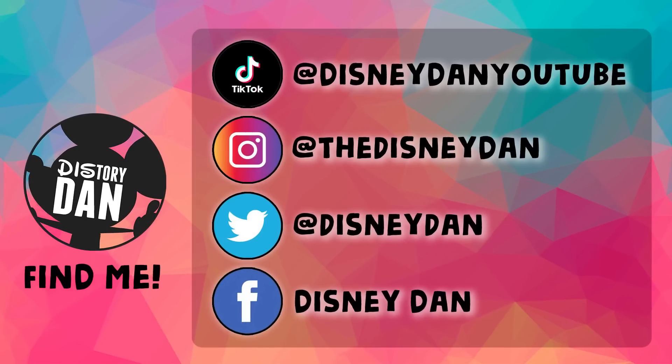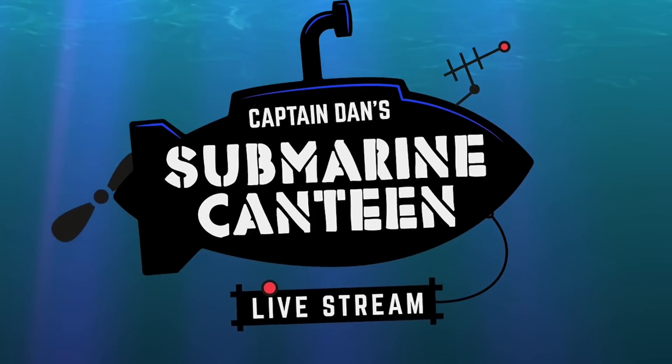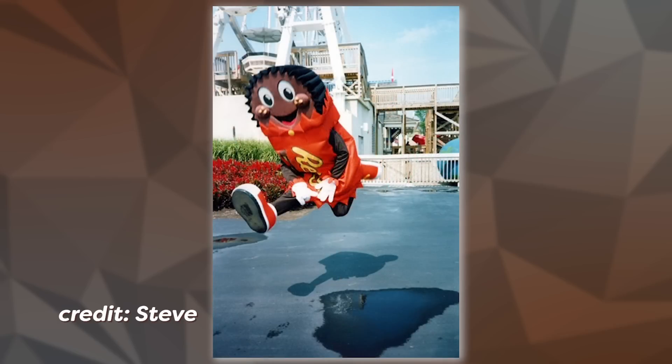So I want to know if you guys go to Hersheypark regularly and if you've met any of the candy characters — let me know on social media: Facebook, Instagram, Twitter, Patreon, TikTok, Twitch. I'm all over the place. I want to hear all of your Hersheypark stories, see all of your pictures when you meet the candy. I'm sure there are even some team members out there who have been the candy. I just love hearing from all of you guys, so please reach out and tell me all of your wonderful Hersheypark stories. As always, thanks for watching — it's been awesome, you rock.